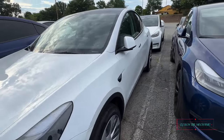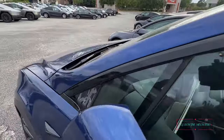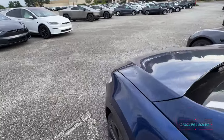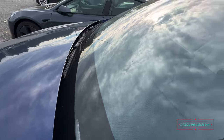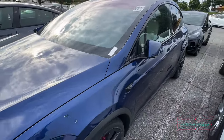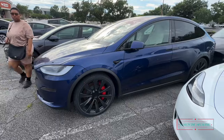Yeah, she's got some 22s on it. Remember I was talking about putting some 22s on there — look at it, 22s! Looks like a spaceship. How much is this one? Oh — a hundred and sixteen thousand dollars y'all! The Plaid — y'all see that?